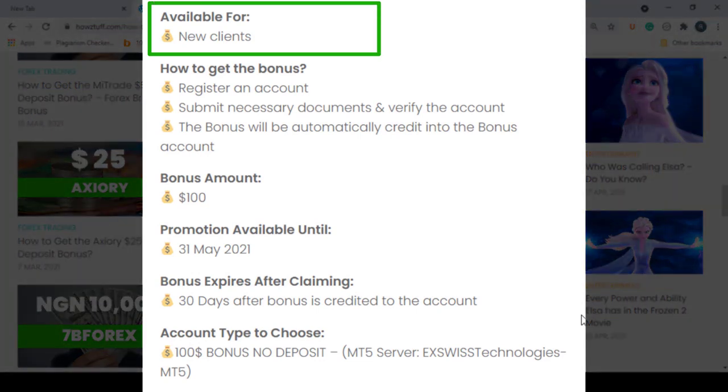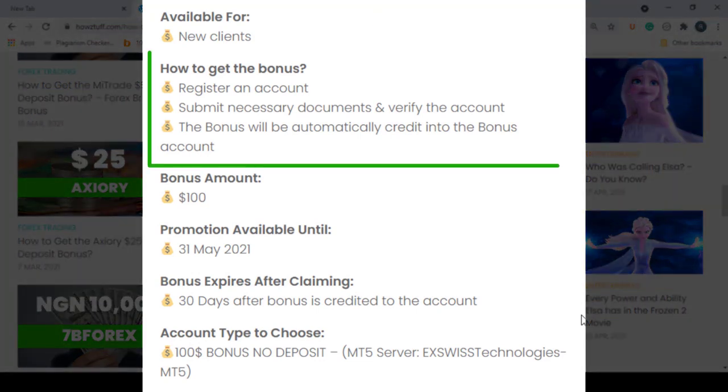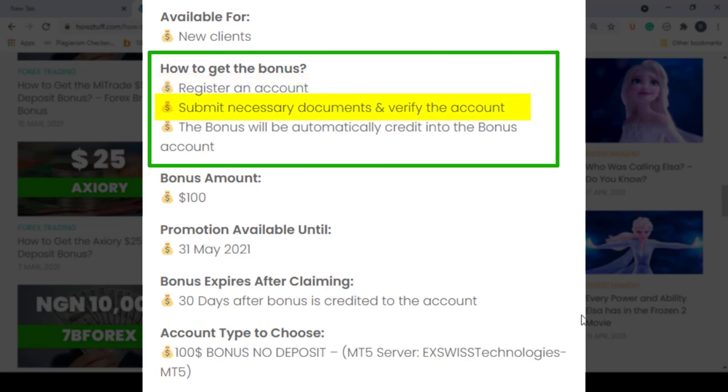This $100 bonus is available for new clients who are registering with this broker. First, you have to register an account and then verify your personal details in order to get the bonus.